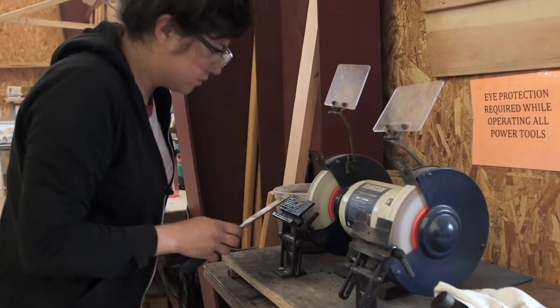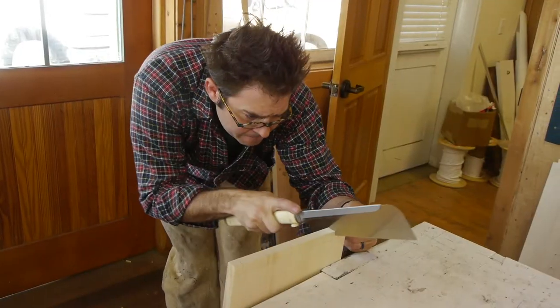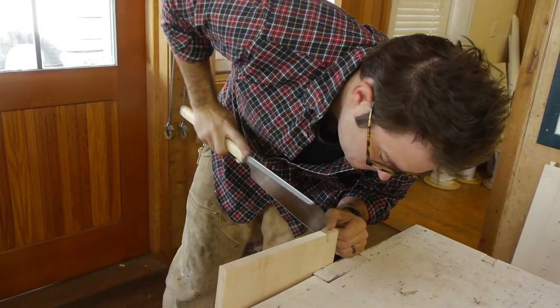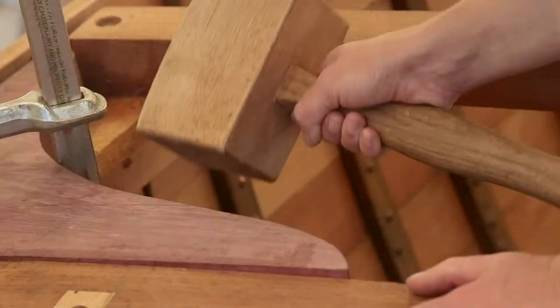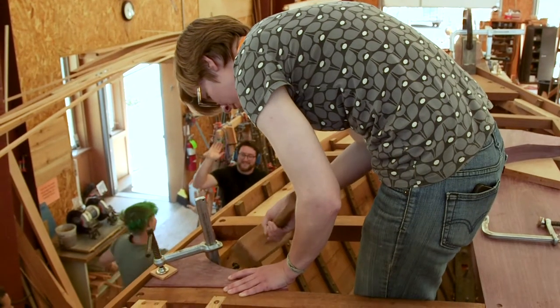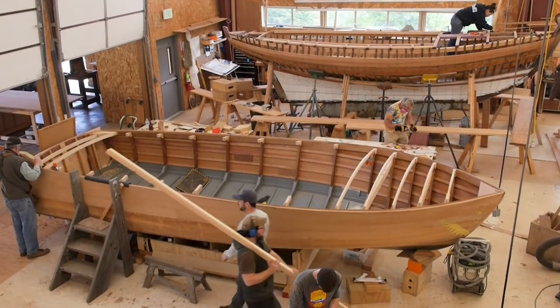To start from 'this is how you sharpen a chisel' to 'this is how you use a Japanese handsaw,' all of a sudden you're making your own tools and then you're using those tools to build a boat. It's a rapid program. In three months we're building boats, so this is where you'd want to come to learn that in an accelerated fashion.